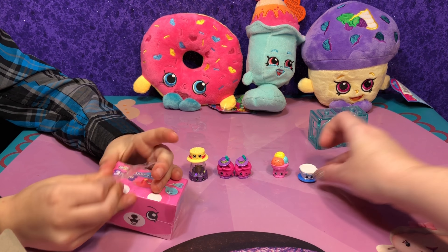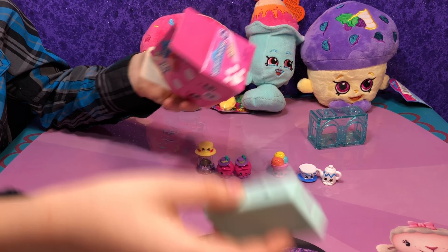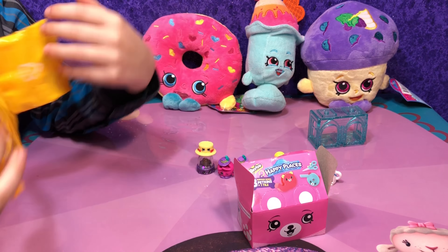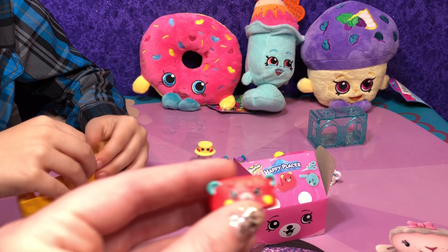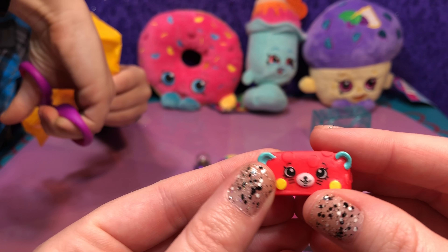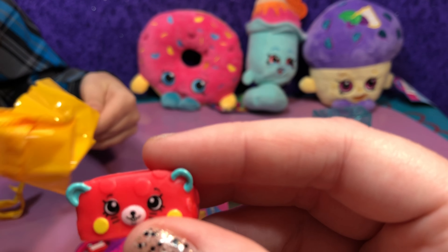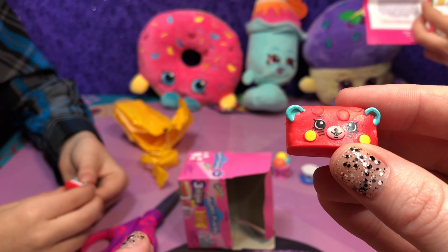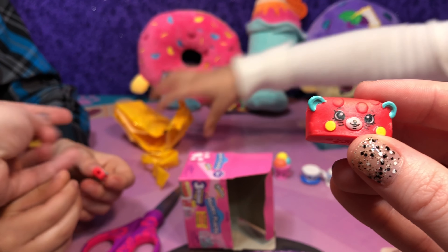Now we're on to Owen with Happy Places Series Three. It's a pretty color — it's a Duplo tree, a cute one! There's a little mouse. We have the checklist. Does it come with a sharpener? There's a pencil too. It's from Mousy Art Class — pencil case, pencil sharpener, and pencil. The sharpener is cute!